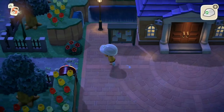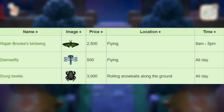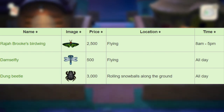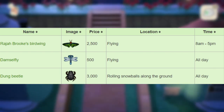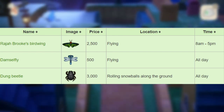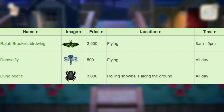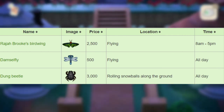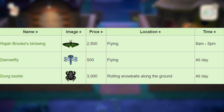For the bugs leaving after August in the Southern Hemisphere, we have the Rajah Brooke's Birdwing at 2,500 bells, flying from 8am to 5pm. Next, we have the Damselfly that sells for 500 bells, flying all day long. And finally, we have the Dung Beetle that sells for 3,000 bells, which can be found rolling snowballs along the ground — I can't catch that since I'm not in the Southern Hemisphere, sadly — and it can be found all day long.